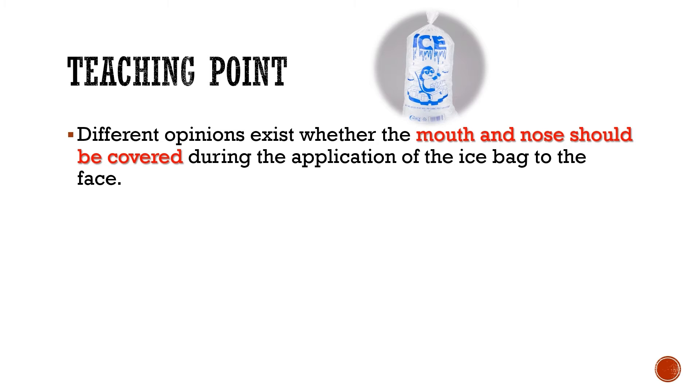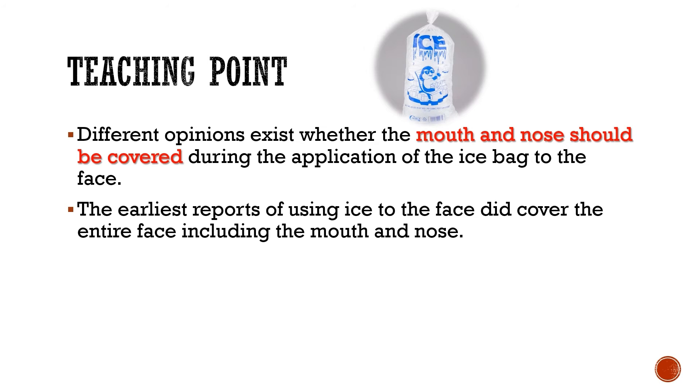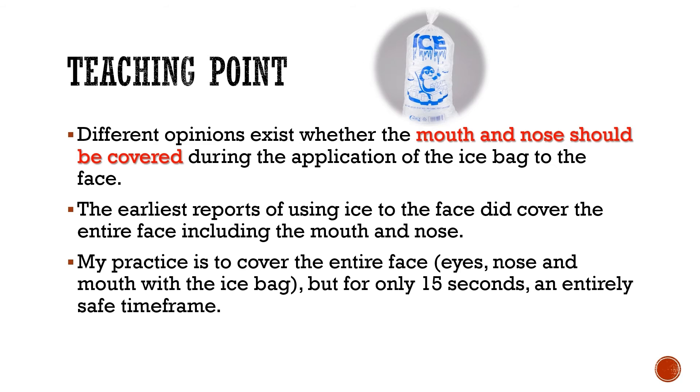Teaching points. Different opinions exist whether the mouth and nose should be covered during the application of the ice bag to the face. The earliest reports of using ice to the face did, in fact, cover the entire face including the mouth and nose. Consequently, our practice is to cover the entire face with the ice bag, but for only 15 seconds, an entirely safe timeframe.